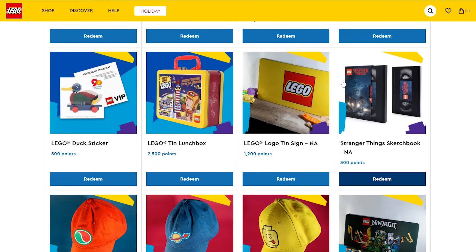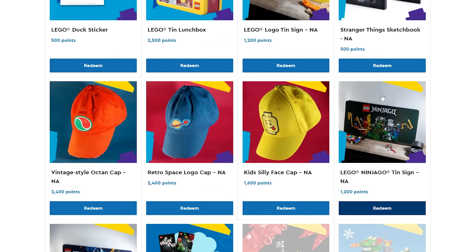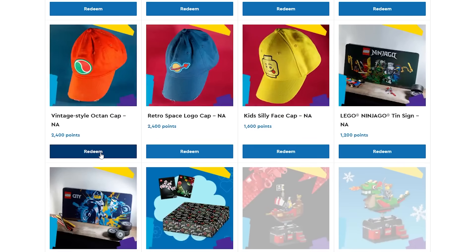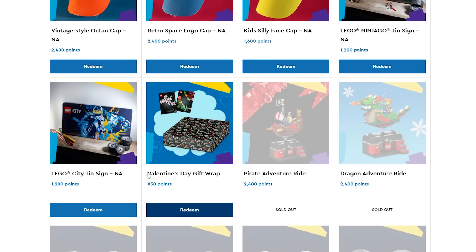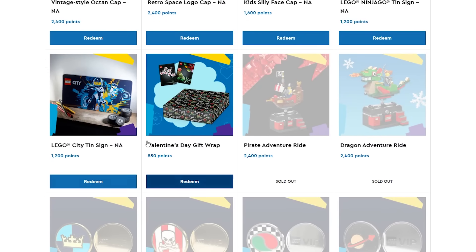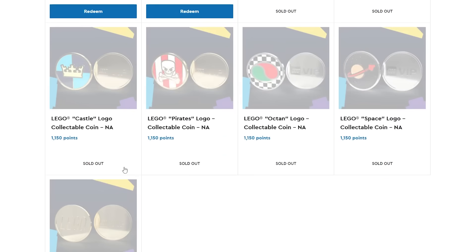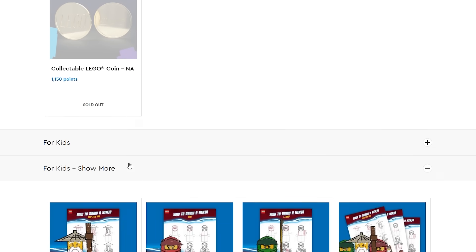There's also a Stranger Things sketchbook right here, and another Ninjago tin sign. Then we've got the hats — there are actually three different hats: the Space one and the Octan one. Not too bad at $24 for those hats — $24 worth of points, which are technically free, granted you spend a bunch of money to get those points. There's also some holiday gift wrap, and another tin sign for Lego City. And then the coins — those were offered quite some time ago and are all sold out.